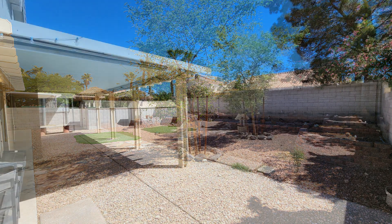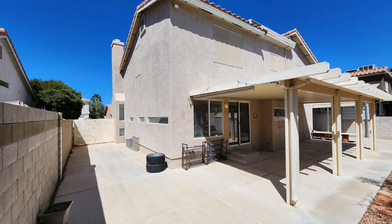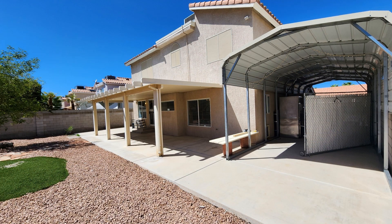If you're interested in this Las Vegas, Nevada rental property, or want to know what other rentals are available in the area, contact us today. We are ready to help you find your next home. Rent from us and experience living in a professionally managed home. Give us a call now.